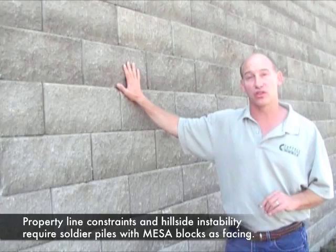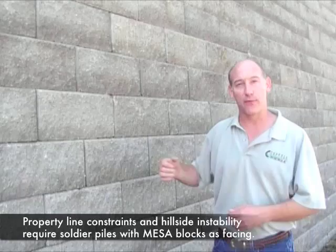This retaining wall is certainly high enough to require geogrid, however the geogrids for this retaining wall do not extend back into the hill. Because of property line constraints, we could only excavate about three feet behind the face of this wall. In addition to the property line constraints, we also had real concerns that the hillside would move down at us if a vertical excavation was made.